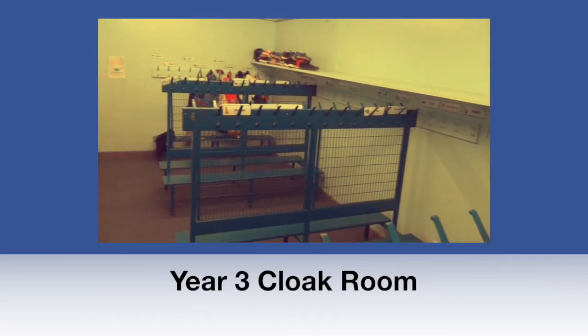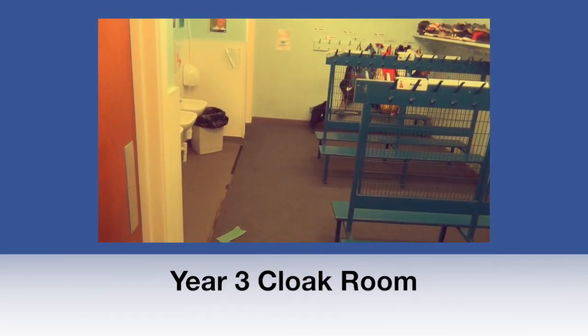This is the Year 3 cloakroom and bathroom. This is where you will hang your coat and bag and go to the toilet.